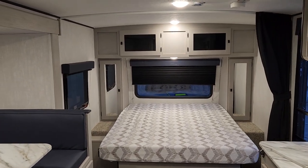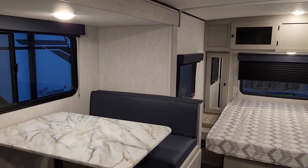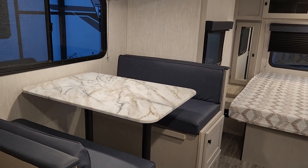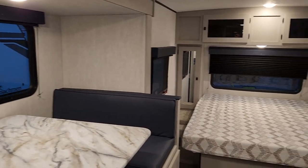Welcome to Primark RV Center and a first look at a brand new fully updated 2024 208BHS. This is the first standard model we've received that has every update that Apex has been doing with rolling changes.